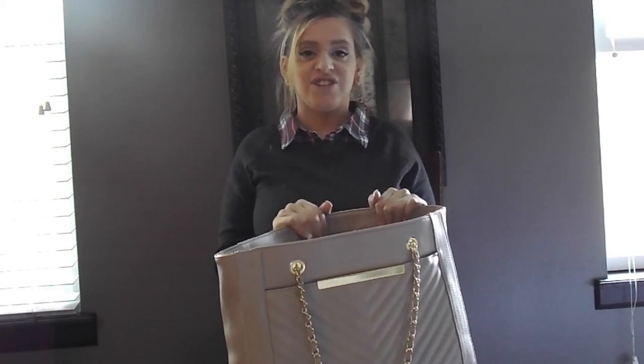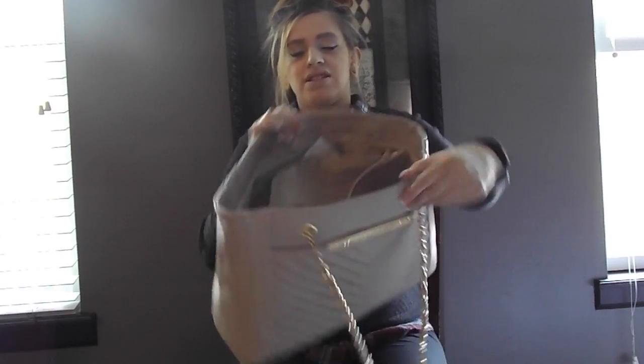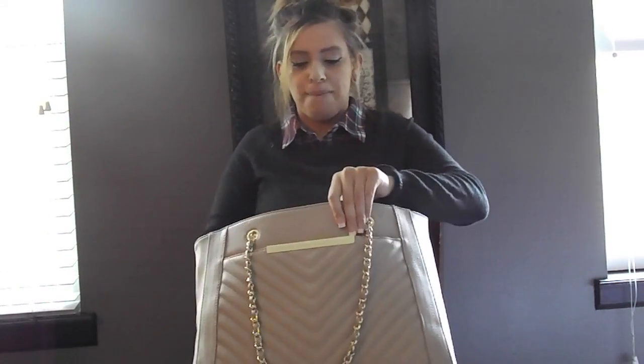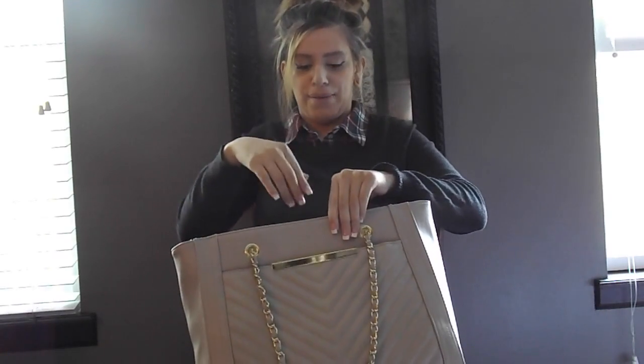Let's jump right into the video and I'll show you guys what's in my purse. So this is what it looks like — I know that's kind of ridiculous to show you. I'm going to start from the side pockets, then the middle pocket, and then yeah.